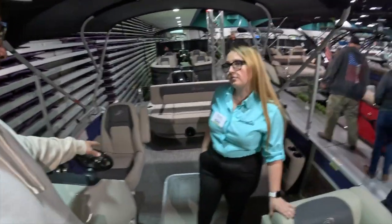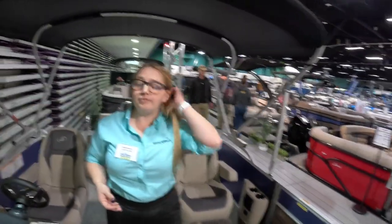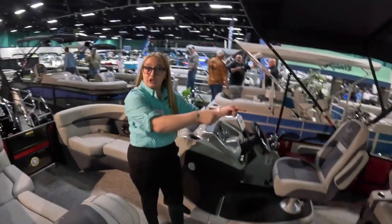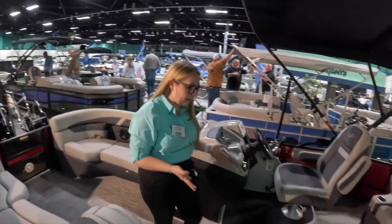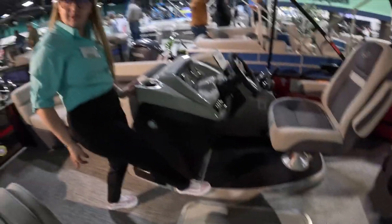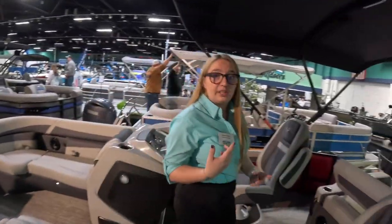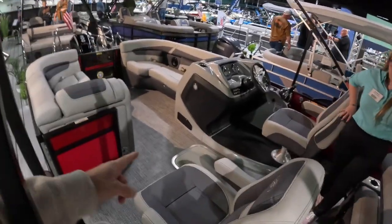Can this Barletta come with the raised platform? You have to go to the next series up — the Cabrio. Do you mind if we see that? It'll be right across from us. This is the Cabrio from Barletta, a 22UC. It's got your ultra lounger and co-captain's chair. The biggest differences between the Aria and the Cabrio are the raised platform and a little more plush interior.